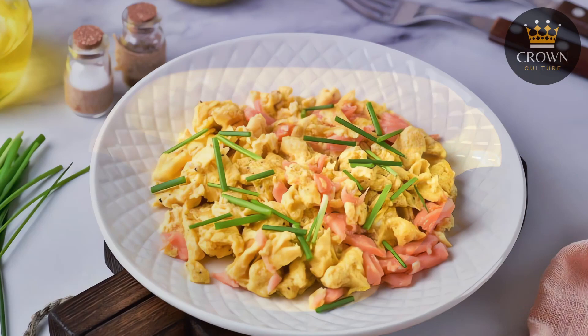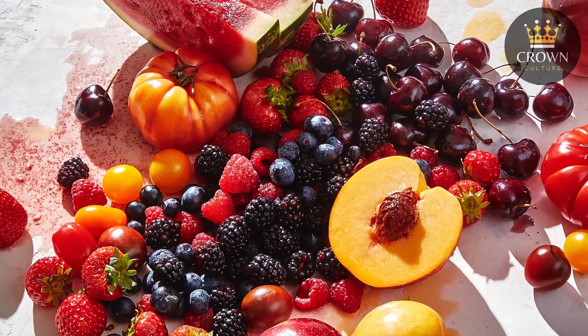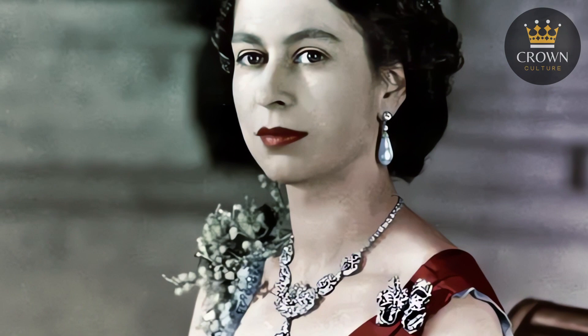On certain days, she would opt for a slightly more indulgent breakfast, such as scrambled eggs with smoked salmon and a grating of truffle. But interestingly, this was more of an exception than the norm. In fact, one unique tradition was that she would only eat fruit that was in season and perfectly ripe. Her Majesty's preference for simplicity and seasonal produce reminds us that sometimes the most satisfying meals are the ones that keep things uncomplicated and close to nature.